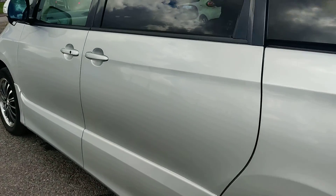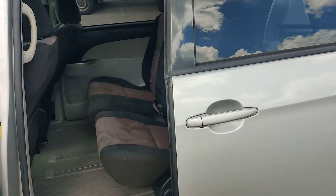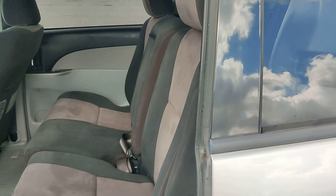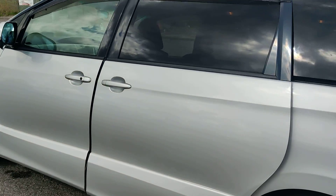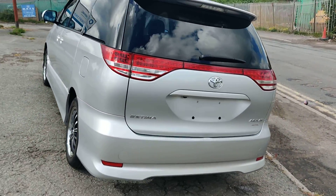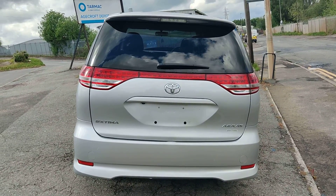And this is the electric passenger door. So here we have it — it is a Toyota Estima, 2.4L, in excellent condition. More of these cars coming soon.